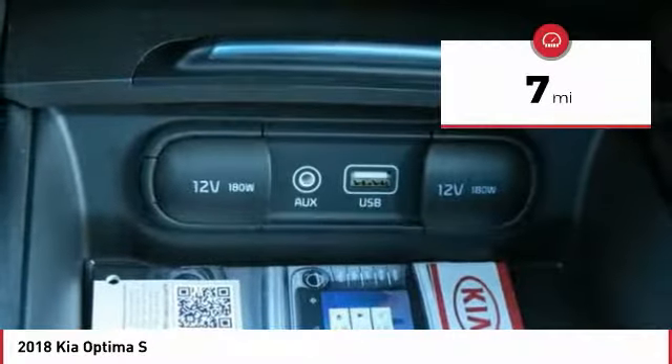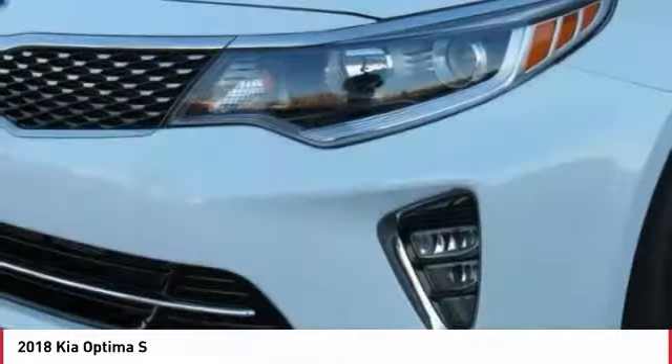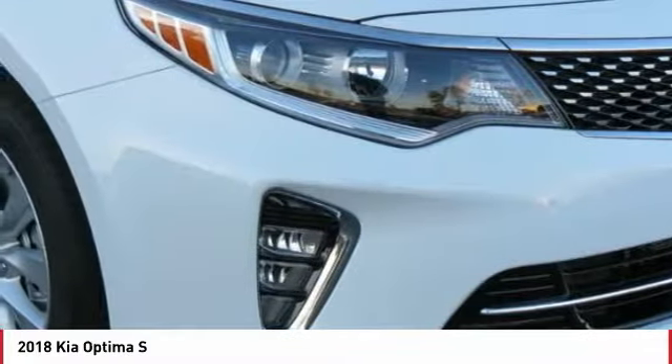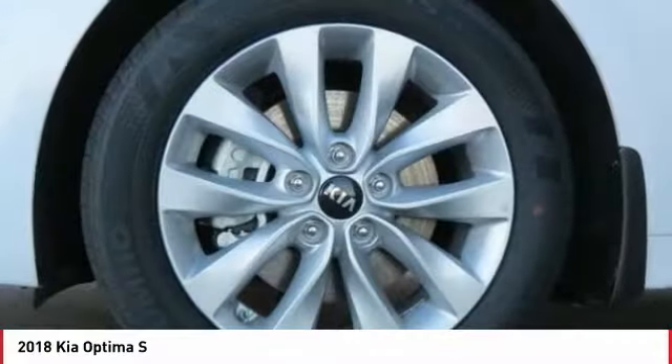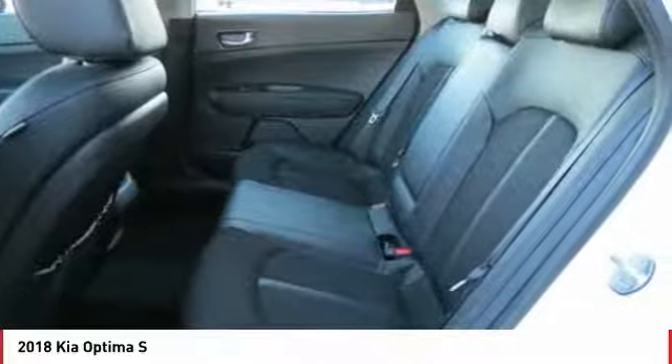This vehicle has less than 100 miles. Here are some of this vehicle's great options: traction control, anti-lock braking system, air conditioning, Bluetooth wireless data link for hands-free phone, power steering, cruise control, aluminum wheels, AM FM stereo radio, hands-free communication, and FWD.